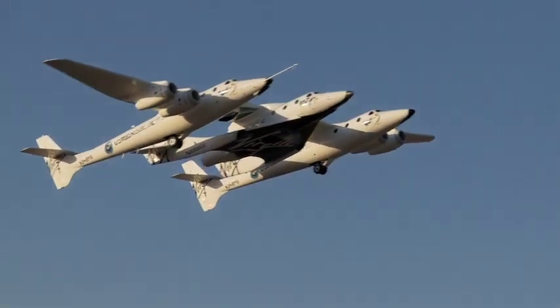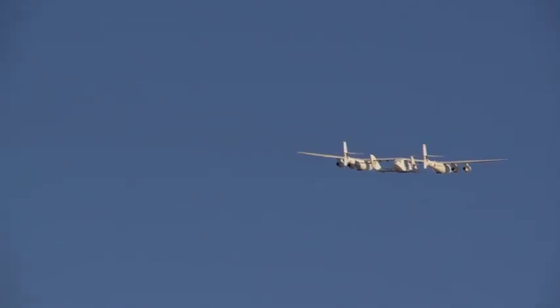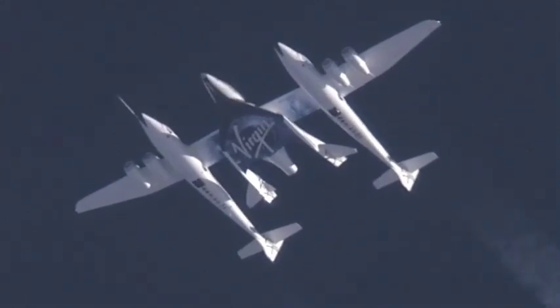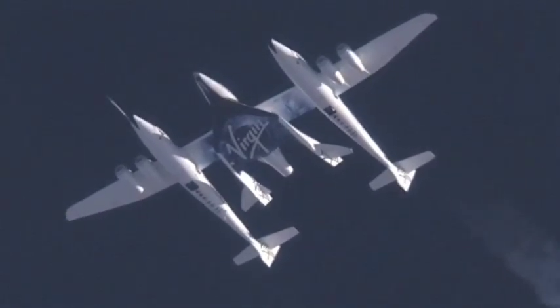So let's take a look. 5, 4, 3, 2, 1 — release, release, release.